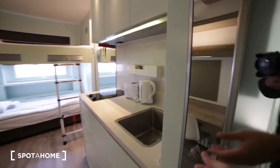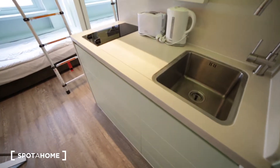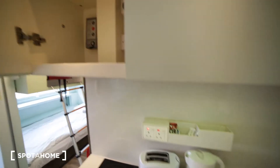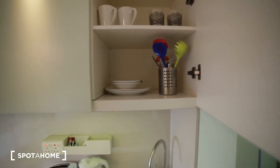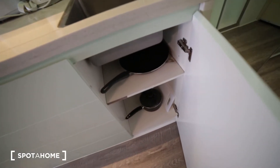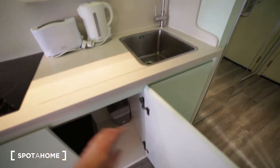Here we have another wardrobe where you have the fridge with the freezer. Here we have a small kitchenette where you can find an electric stove, toaster, and kettle. Here we have some cupboards to store your food, here is the microwave, more space here where you can find some cutlery, plates, glasses and mugs, here we have the sink, and more space under the sink where you have some pots and pans.